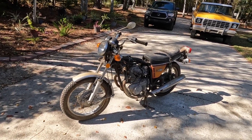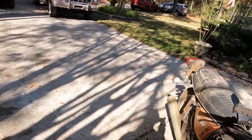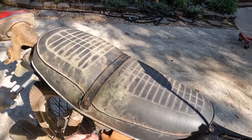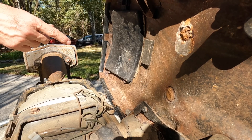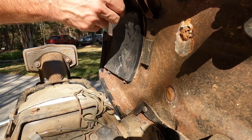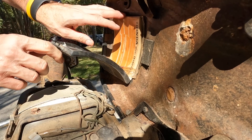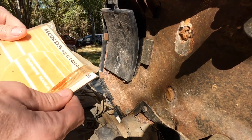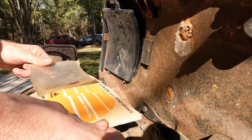It rolls. I can sell the side covers and make my money back. Let's pop this seat open and see what we got. When I popped the seat up and saw a little bit of paper and plastic sticking out, I asked the guy immediately what he wanted for it, because I knew underneath it was going to be the original owner's manual.